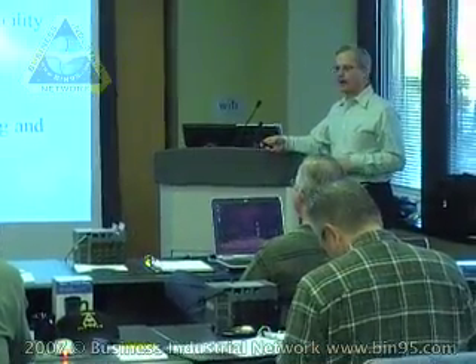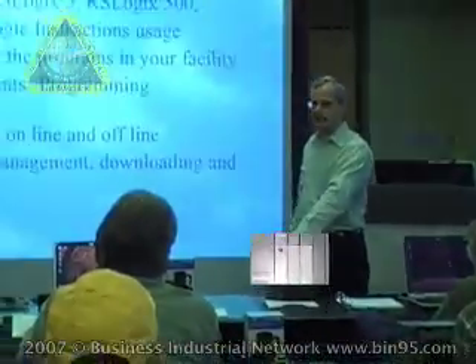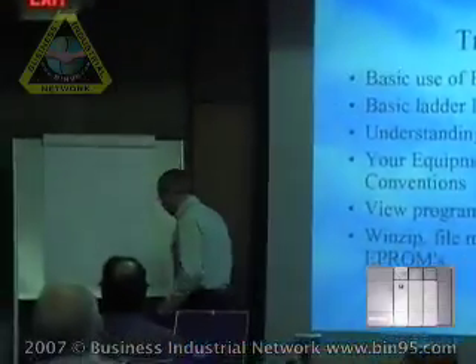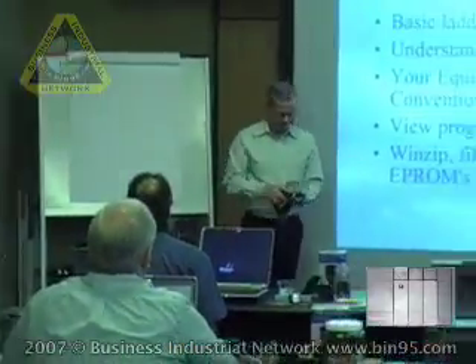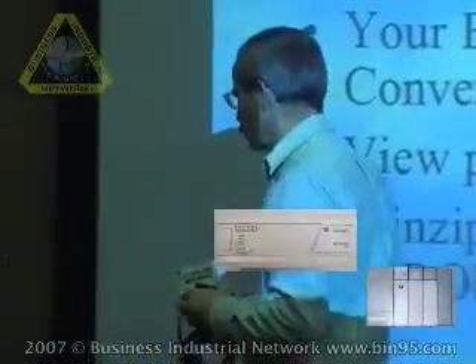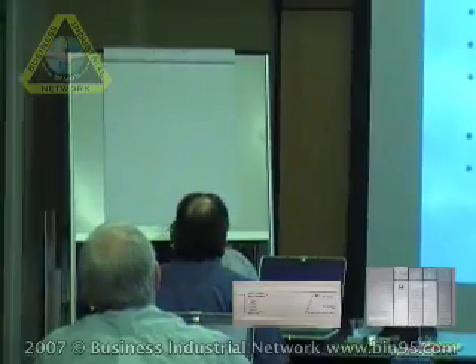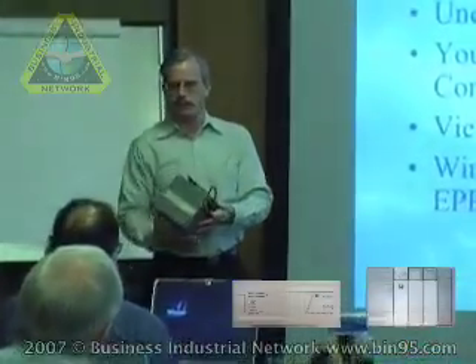RSLogix 5 and 500 is the software that your laptop uses to access the PLC program. We'll be primarily using RSLogix 500, which is the software that Allen Bradley sells to work with the SLC 500 and the Micrologix. This here is a Micrologix PLC, and it also works with the fixed unit.